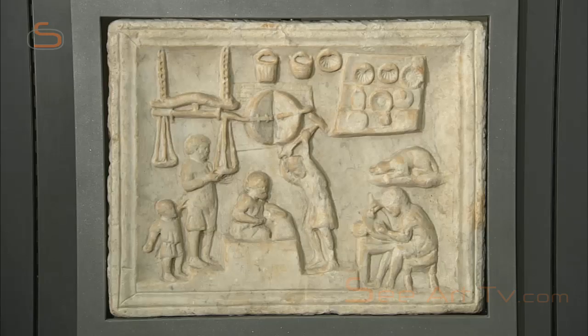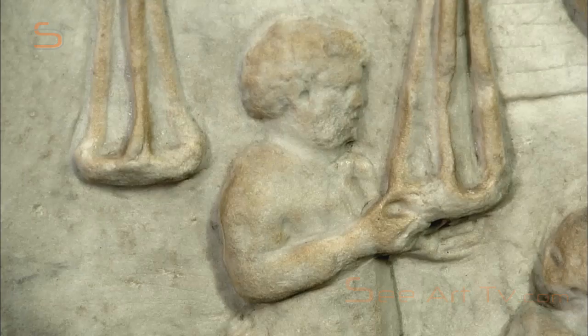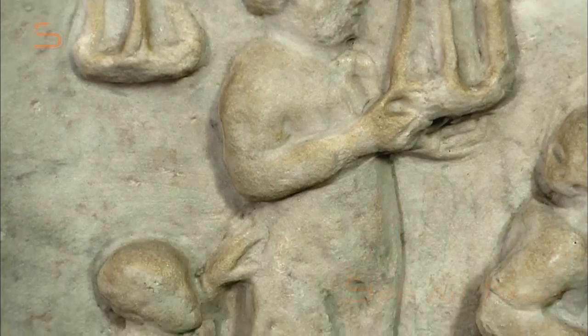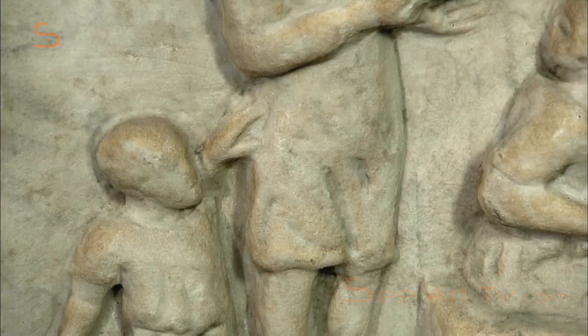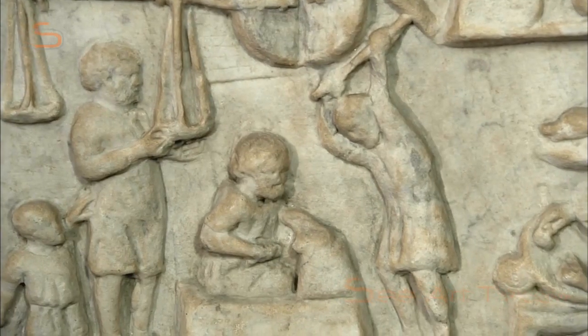This store sign, made of marble, shows activities in a metal workshop. First, the raw material has to be weighed, even if the small son of the owner is getting in the way. On an anvil, the smith is making bowls, kettles and pails.